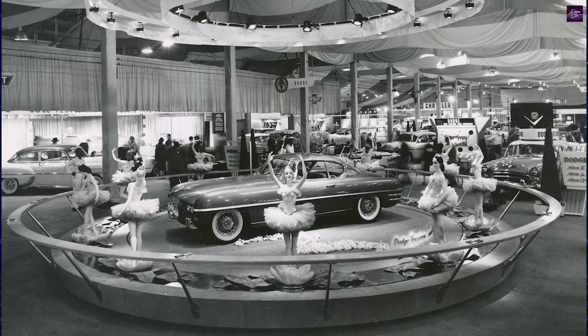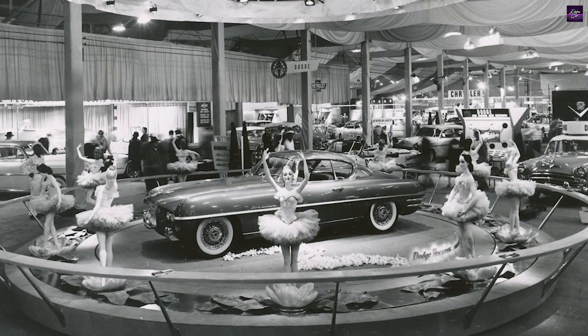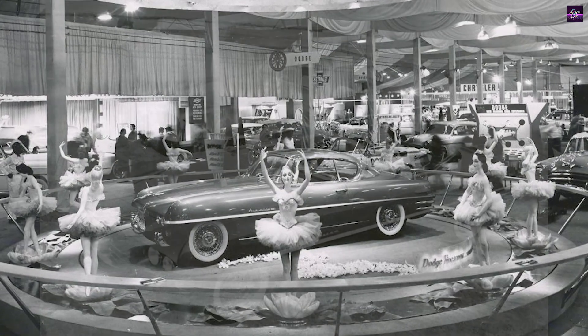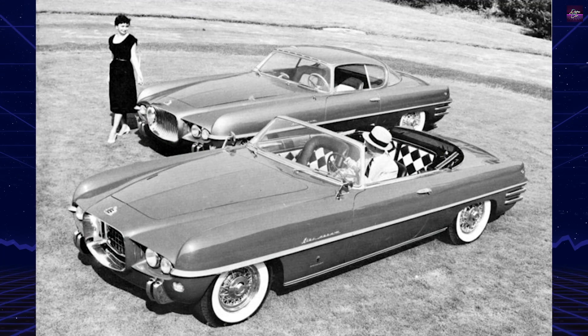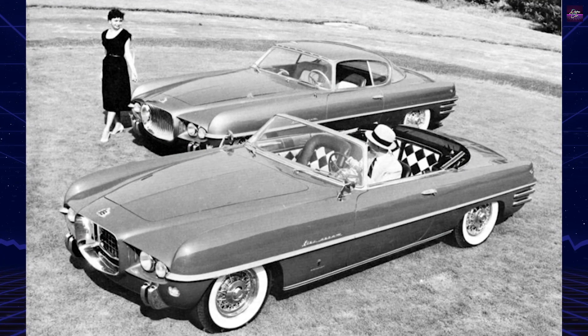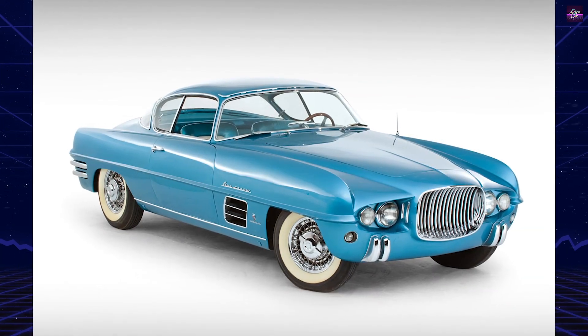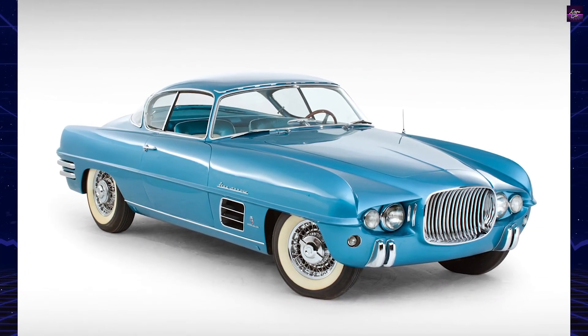The Dodge Fire Arrow 3, a concept car from 1953, was a groundbreaking creation by Chrysler Corporation. It was designed by Ghia Coachworks in collaboration with Chrysler's Chief of Advanced Design, Virgil Exner. Luigi Segre, a Ghia stylist, played a crucial role in designing the Fire Arrow 3.